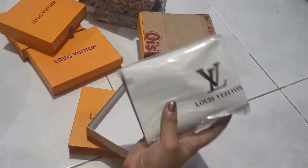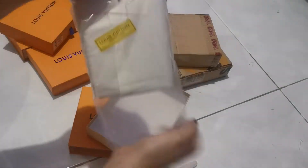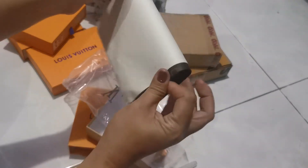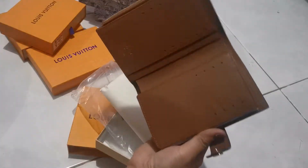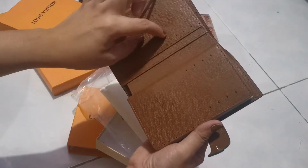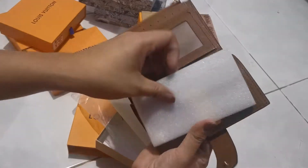Ito naman ay ang ganda. Parang 350 ito. Ang dami niyang card slot: 1, 2, 3, 4, 5, 6, 7, 8, 9, 10. Meron ditong card — matigas siya. From a count: 1 through 16. Almost 16 cards yung pwede ilagay.